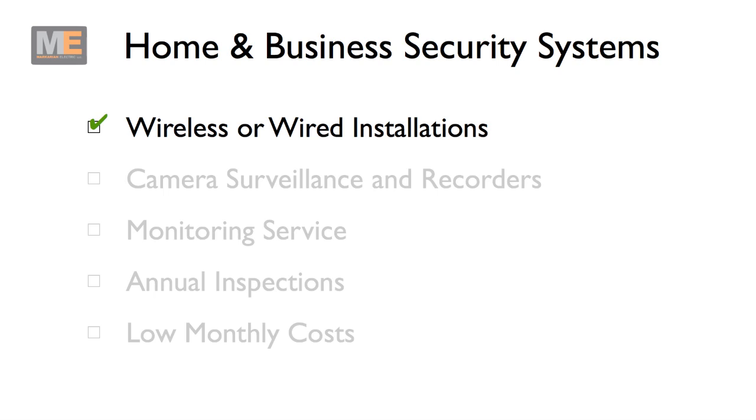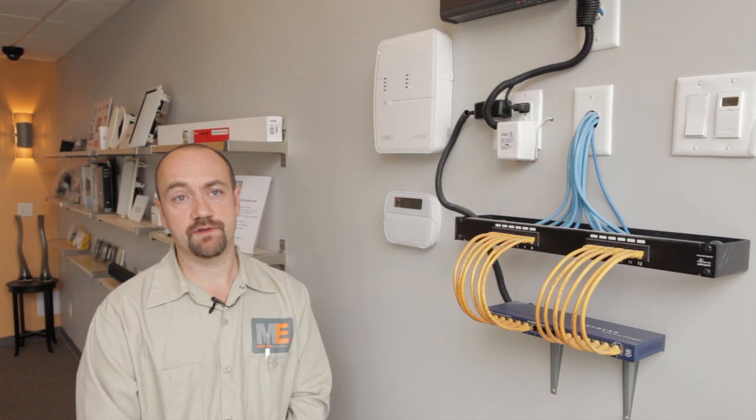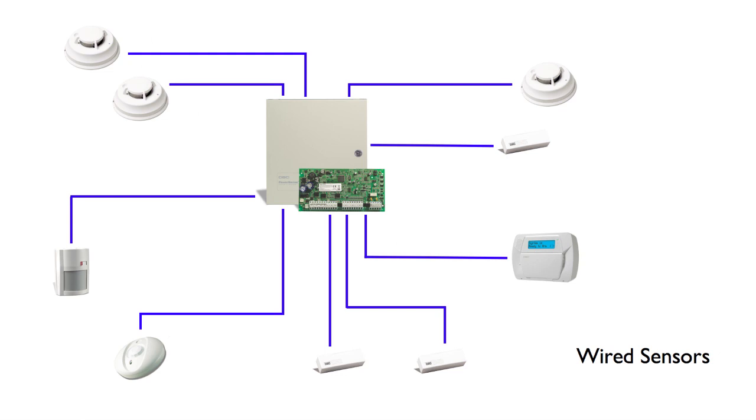We use state-of-the-art technology by well-respected manufacturers. We can install a security system in your home or business by either a wireless or hard-wired solution, depending if it's pre- or post-construction.